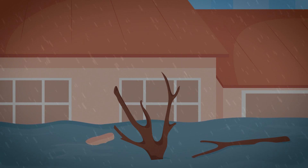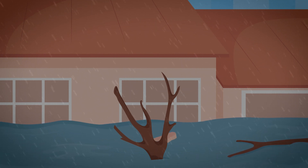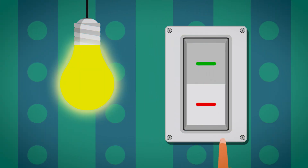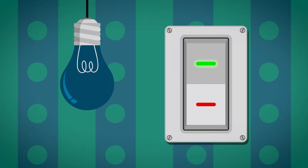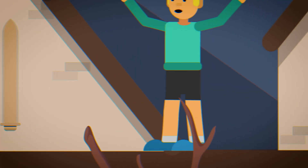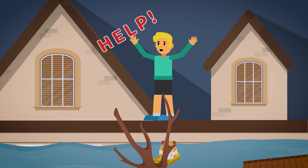If there is already a flash flood, evacuate. And if help is yet to come, go to higher ground, but avoid places you can get trapped in. Switch off all utilities, disconnect appliances, and avoid plugging something into sockets to prevent electrocution. Stay away from running water, even if help takes a long time.